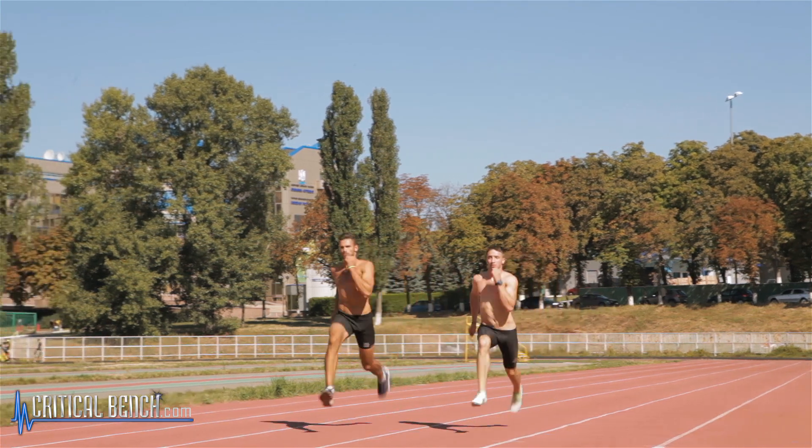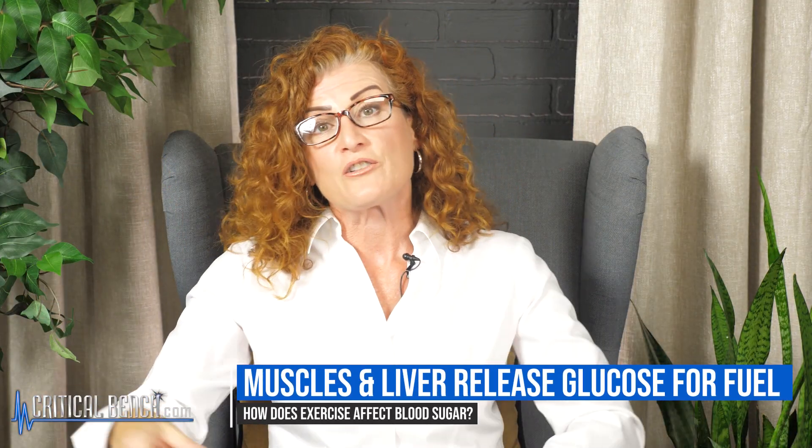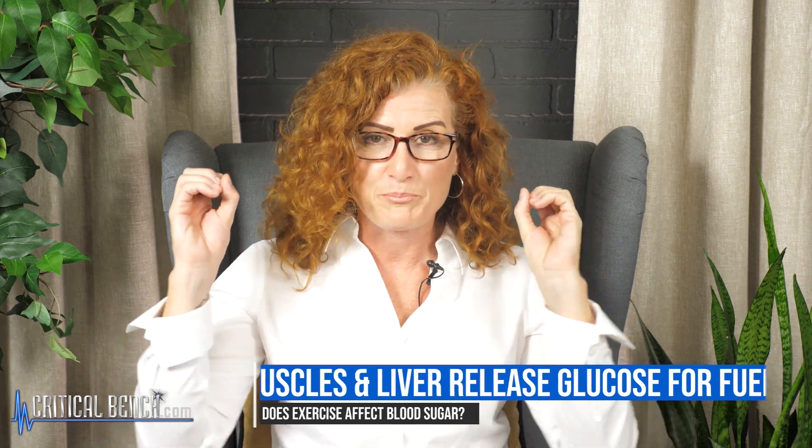When we do something like a sprint — say you run up the stairs or you're running after your child — your muscles and your liver release glucose for fuel. That's very quick; you need it right now as a burst of energy, and your body takes that and fuels those cells.